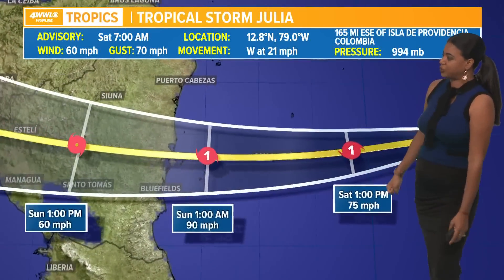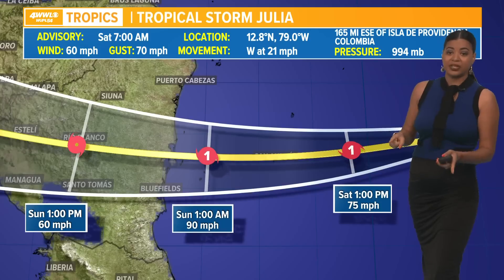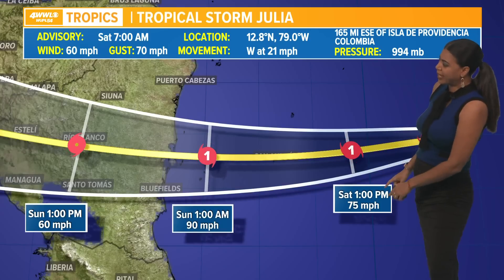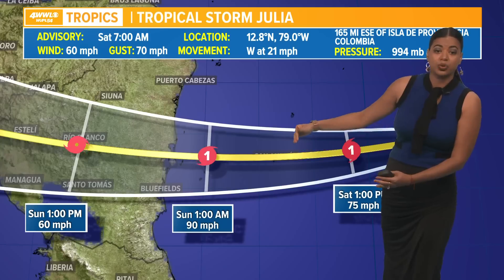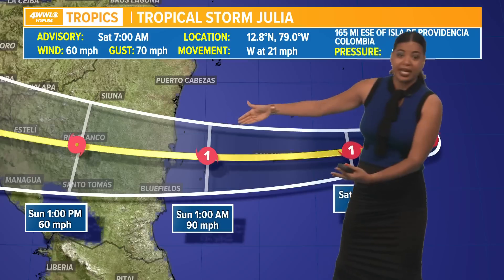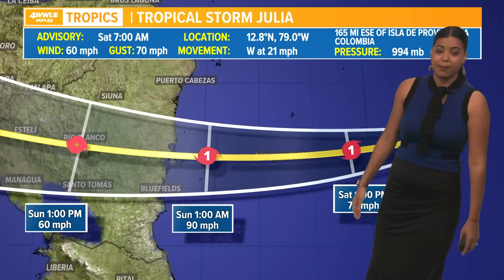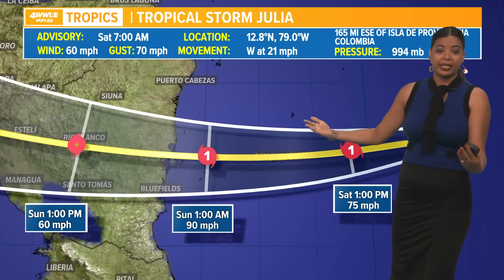Here's the latest forecast track from the National Hurricane Center. It is expected to become a category one hurricane later on this afternoon, packing winds of 75 miles per hour, and it's going to continue to get even stronger as it gets closer to the coast of Nicaragua, eventually making landfall in that country early Sunday morning with winds of 90 miles per hour, bringing hurricane conditions.